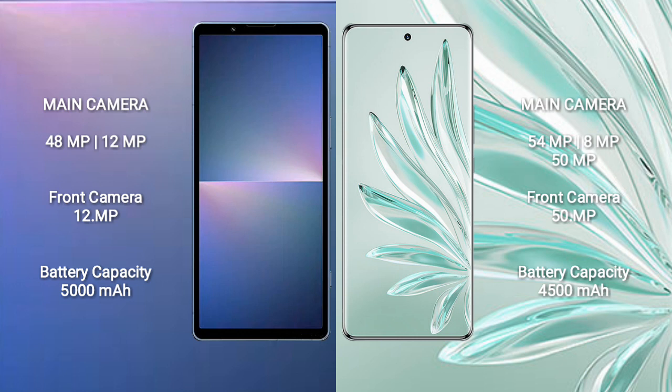The Sony Xperia 5 Mark 5 has a rear dual camera setup with 48 megapixels plus 12 megapixels, and a 12-megapixel front camera. The Honor 70 Pro Plus has a rear triple camera setup with 54 megapixels, 8 megapixels, and 50 megapixels, along with a 50-megapixel front camera.